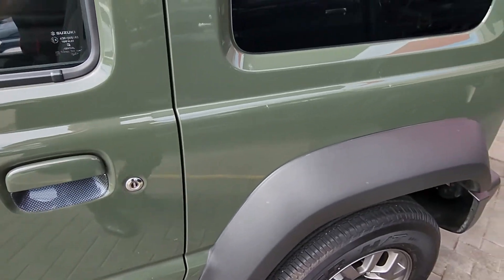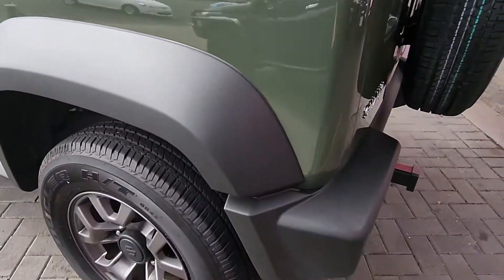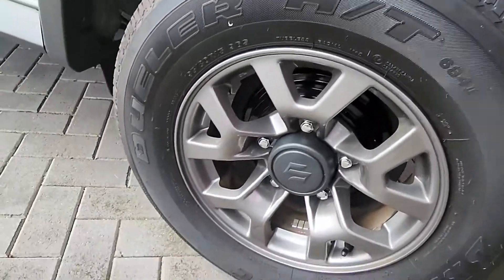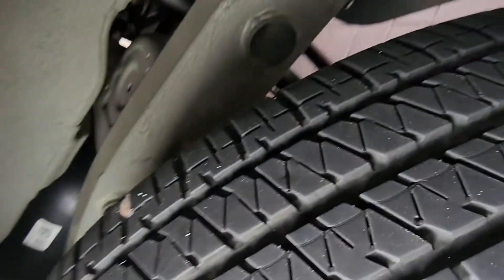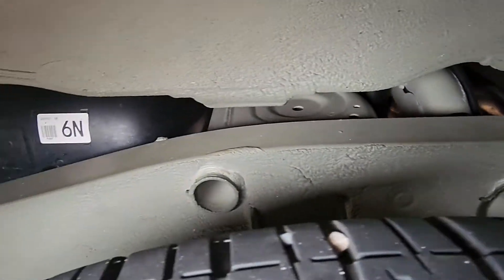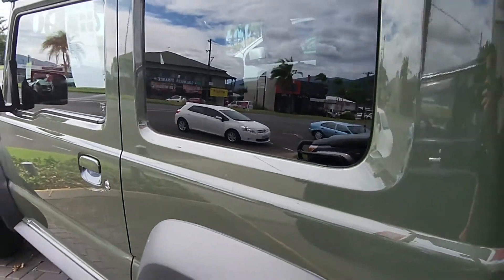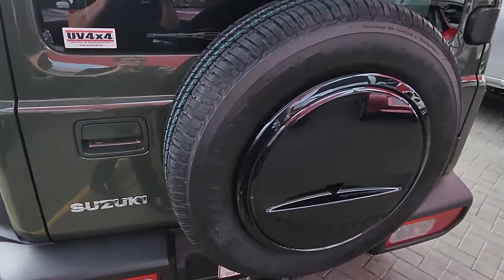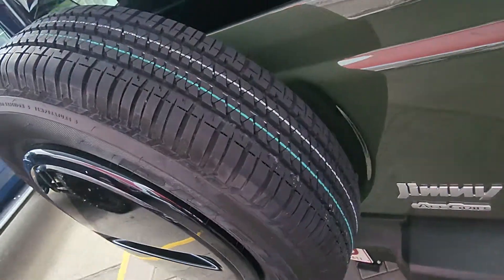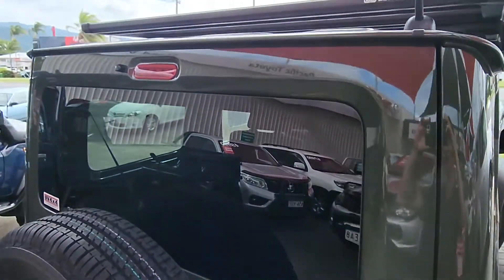Not too bad through the back here — pretty clean through the plastics. Down through those rear wheels: absolutely stacks of tread left. I like showing you through the chassis as much as possible so you can see yourself just how clean and well-maintained it is. This thing is tidy. The spare tyre also has a brand new tyre on it.